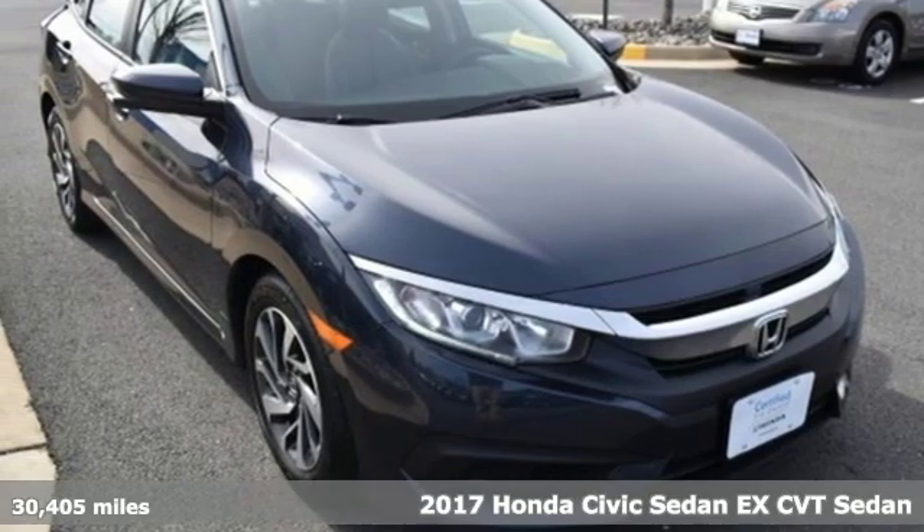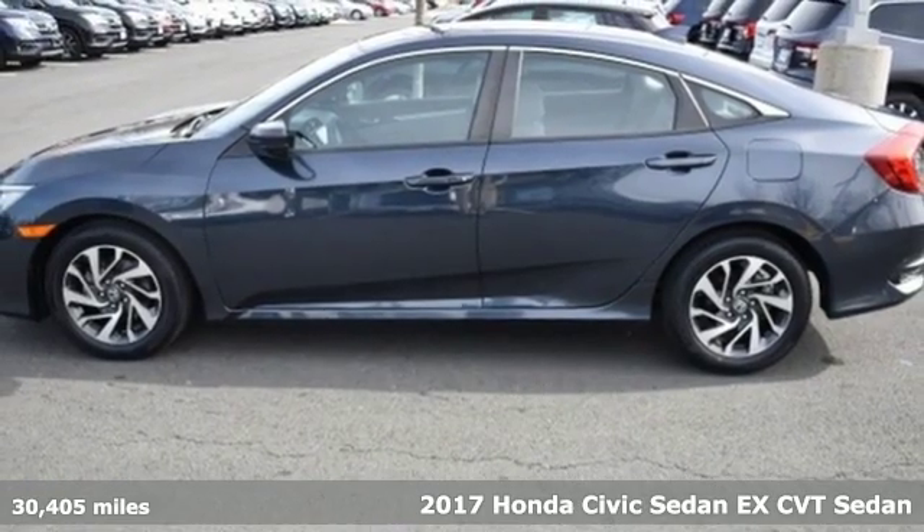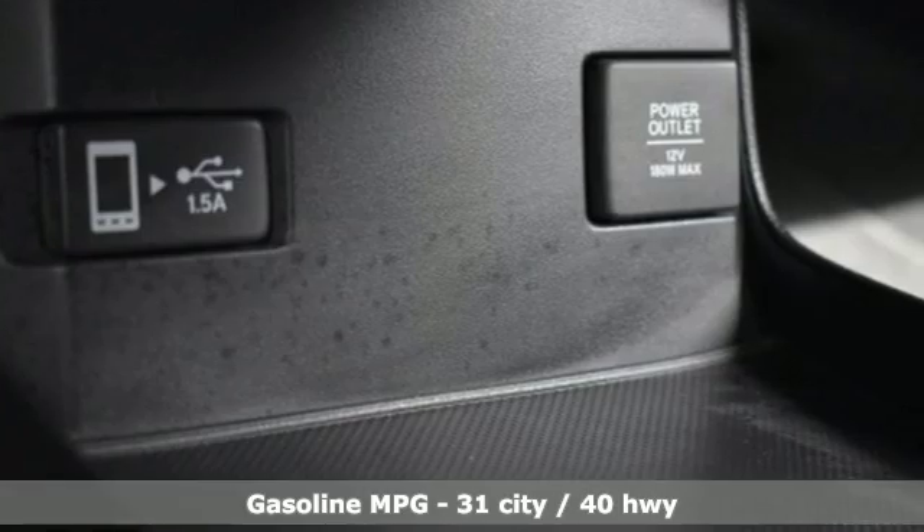Here's a 2017 Honda Civic Sedan. Honda's created some of the most admired vehicles on the planet. It boasts an impressive list of features, like these.